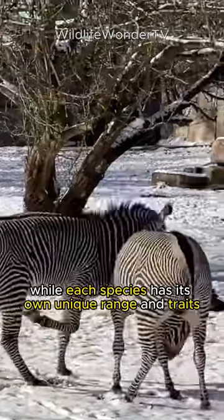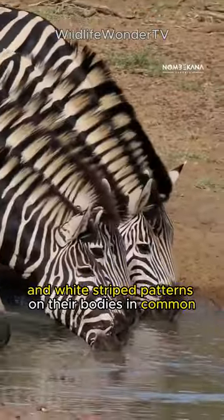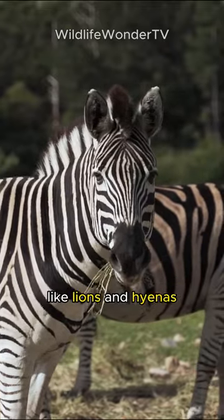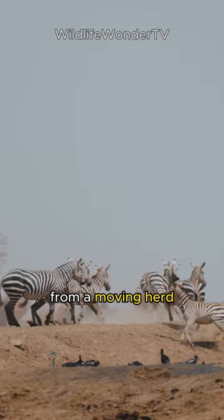While each species has its own unique range and traits, they all have distinctive black and white striped patterns on their bodies in common. The stripes are believed to act as a kind of camouflage, making it more difficult for predators like lions and hyenas to distinguish a single zebra from a moving herd.